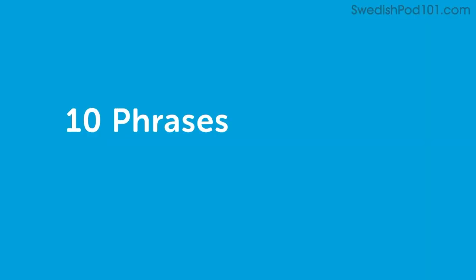Hi everybody, welcome to SwedishPod 101. I'm Hannah, talking to you today from Sweden. It's a beautiful spring morning here. Today we're going to talk about ten phrases you always want to hear — a few nice ones to remember that will probably make you happy if you hear them, and that you can use to make someone else happy as well.